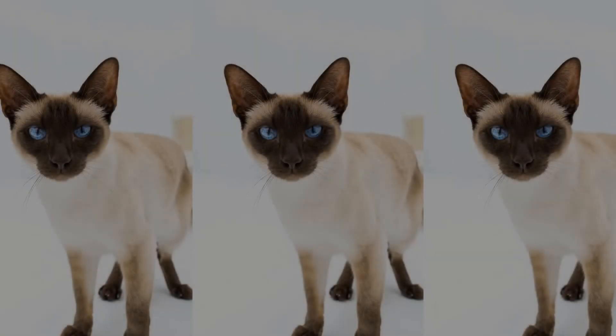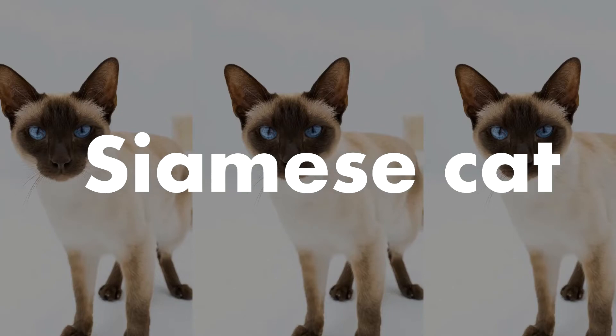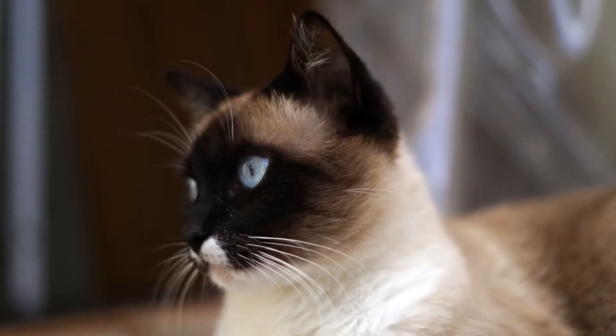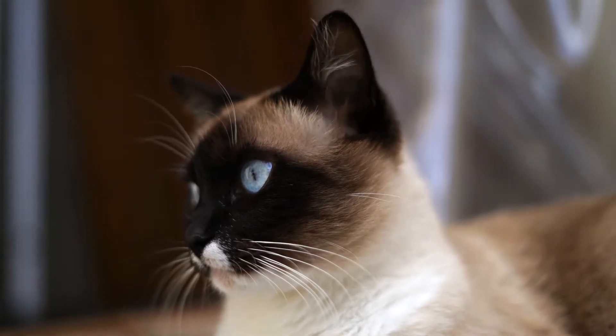Siamese cats are the oldest domestic cats, and they are also known for being the most vocal domestic cats. Siamese cats are wonderful cats — they are very intelligent. They were bred to be the aristocratic cats of Thailand, which was formerly known as Siam.